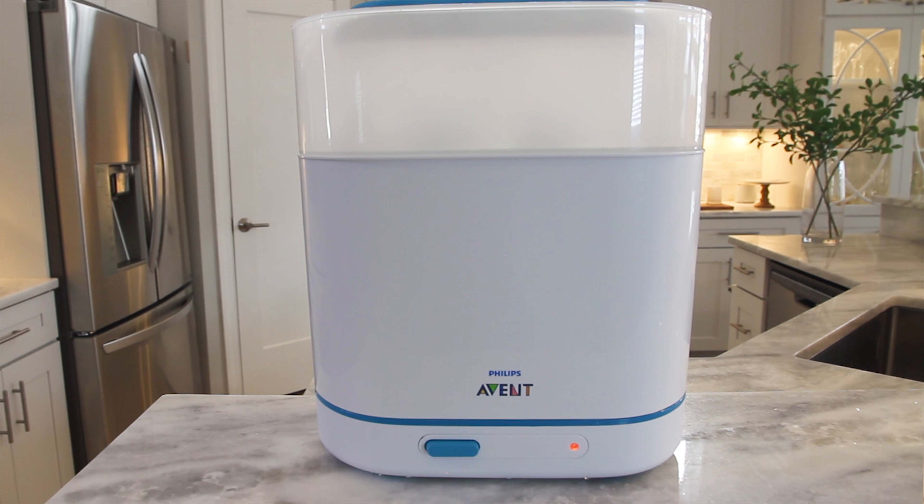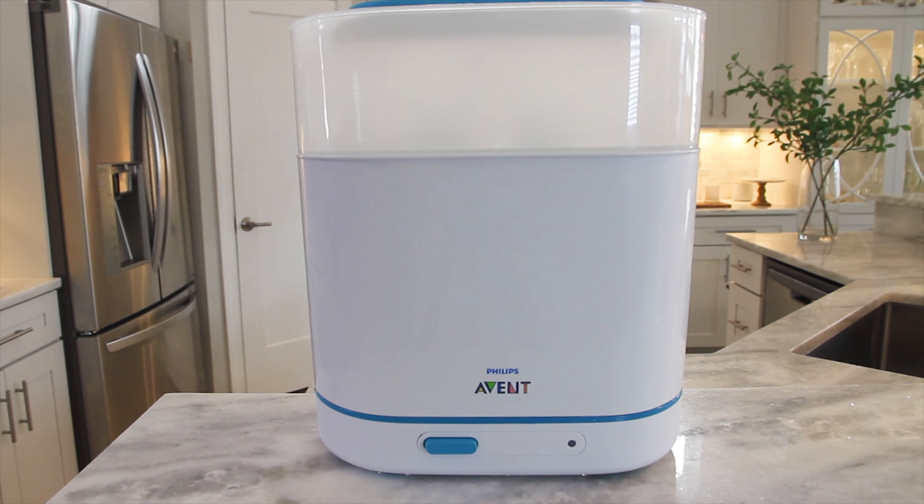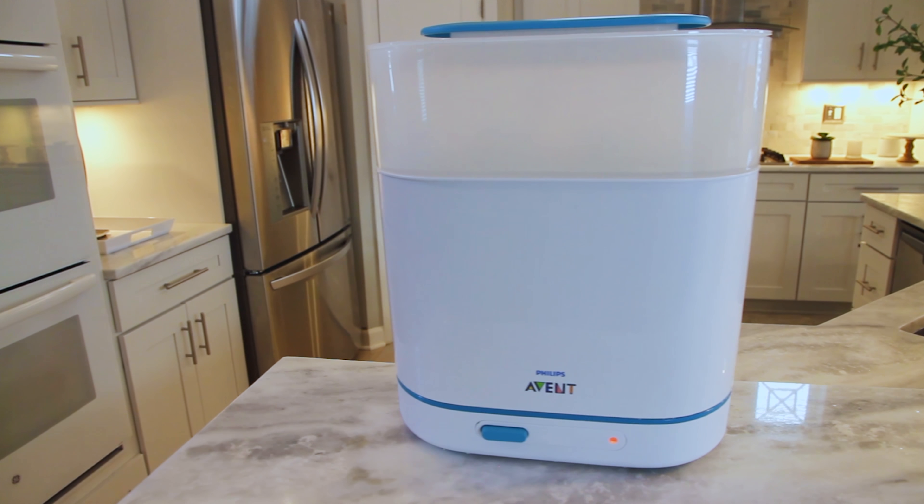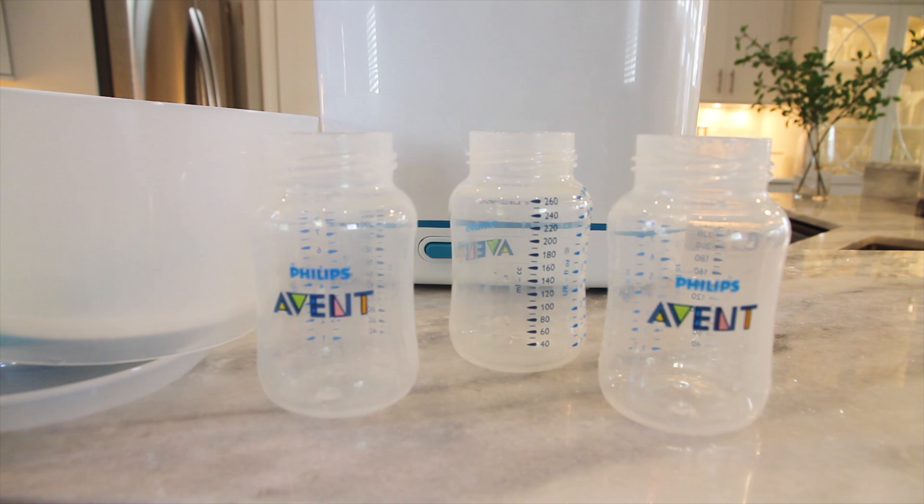So you can have peace of mind when feeding your baby breast milk or formula out of the bottle. After the six-minute sterilization process, it automatically shuts off for an extra safety measure. Plus it's energy saving. If unopened after sterilization, the contents will stay sterile for up to 24 hours.